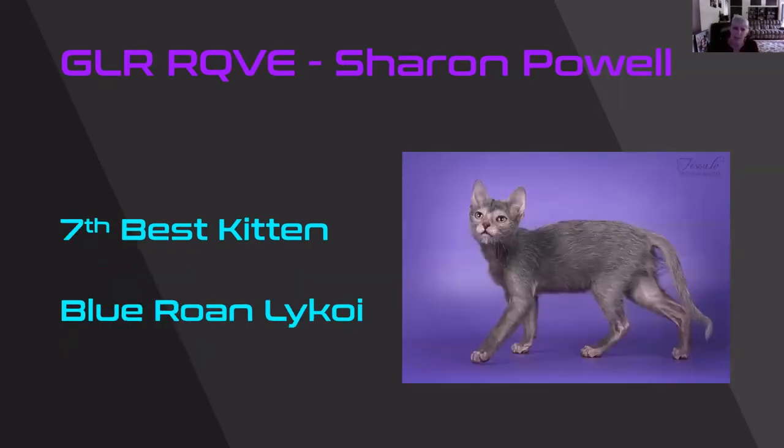This Lykoi — boy, doesn't he just look like a werewolf. I think it's so striking on that purple color. I was just amazed with this Lykoi. There were a number of other pictures — wow. Beautiful kitten. 7th best.